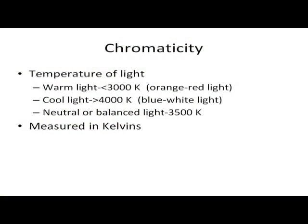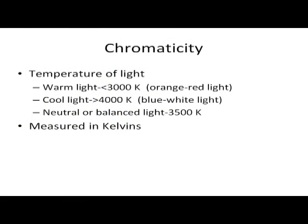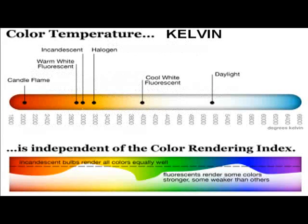Chromaticity is the temperature of the light. If it's a warm light, it's going to have less than a 3,000 Kelvin rating — that's the orange-red spectrum. Cool lights are going to be greater than 4,000 Kelvin, which is the blue-white light. Neutral is around 3,500 Kelvin — not blue, not orange, just right in the middle, measured in Kelvins.